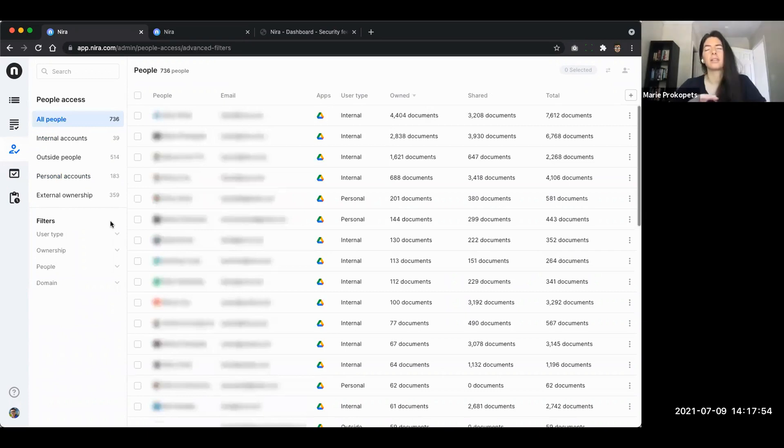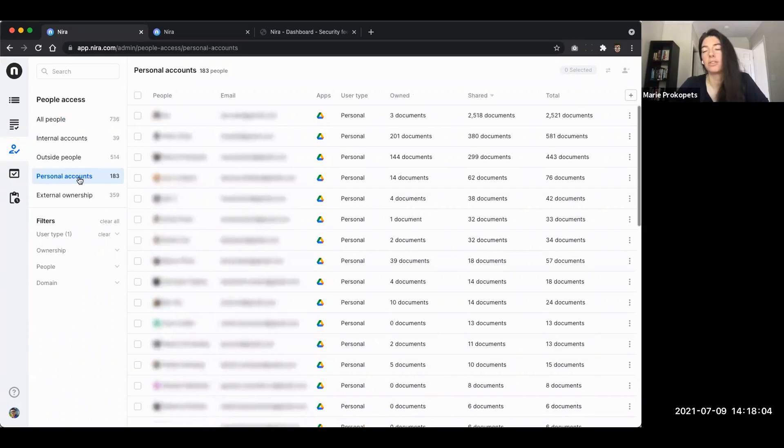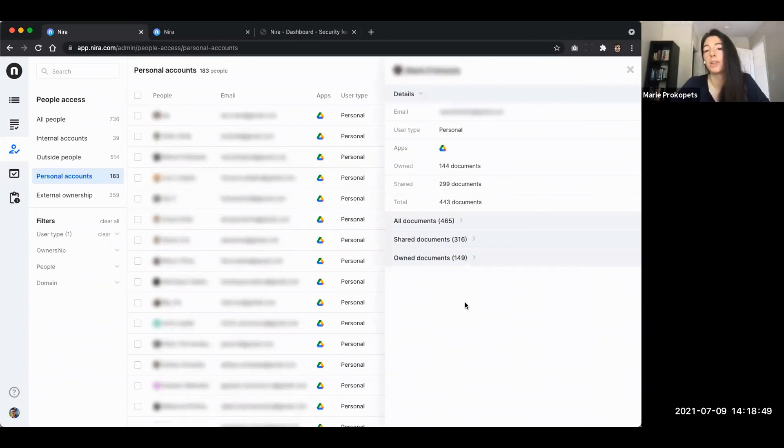Customers typically find four categories of personal accounts: former employees; existing employees who accidentally or maliciously shared things with their personal accounts; contractors using personal emails; and agencies or audit firms where employees are accidentally or maliciously using personal accounts instead of company accounts. The numbers are typically in the many thousands - even tens of thousands - and people don't usually see this any other way. We show both documents those personal accounts own and share, because if an employee owns documents and leaves the company, those documents are essentially out of sight.